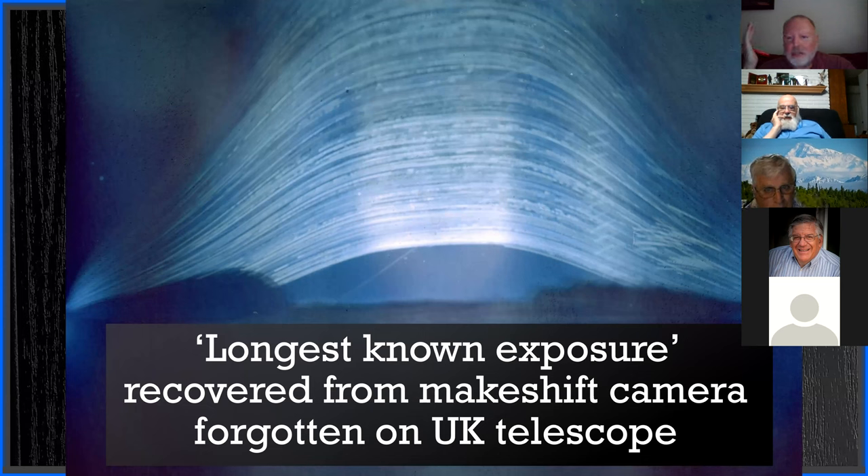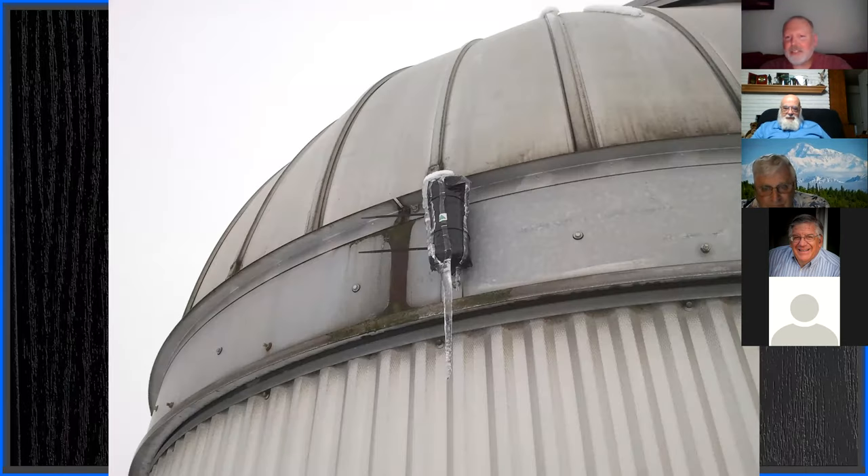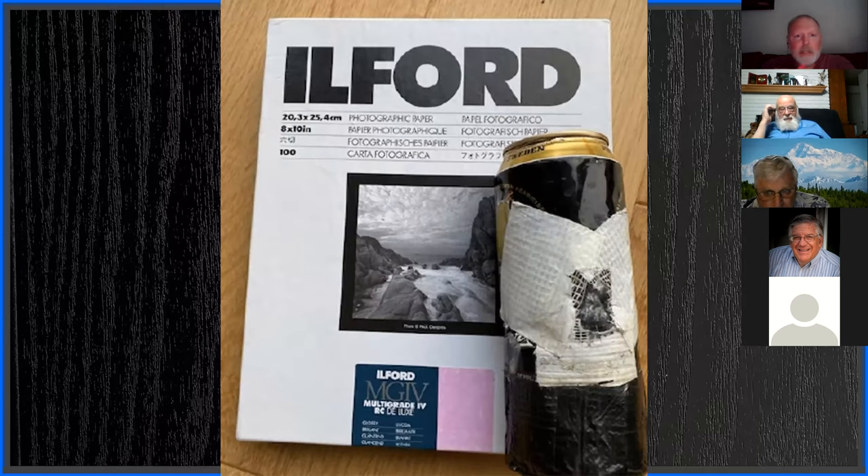There's also the world's longest exposure: eight years of a pinhole camera made from a can, set on the side of a telescope building — they put it up and forgot about it. Eight years, and you can just see the sun going up and down, regular as clockwork. It doesn't go any higher or lower than expected. The can was covered in ice. They used Ilford 8x10 photographic paper inside. It's a world record holder — just so impressive.